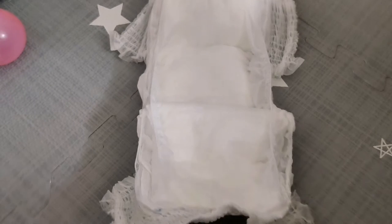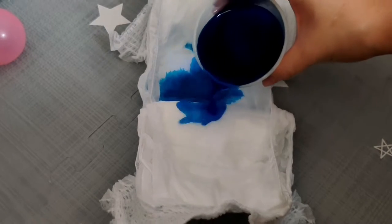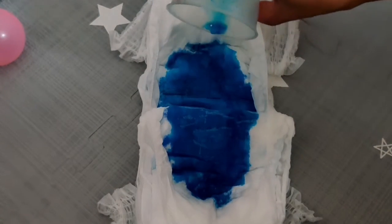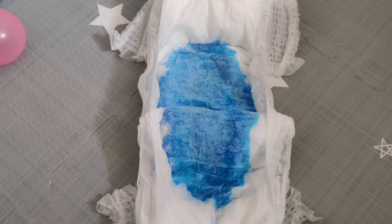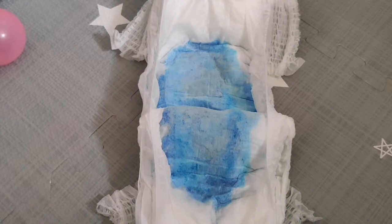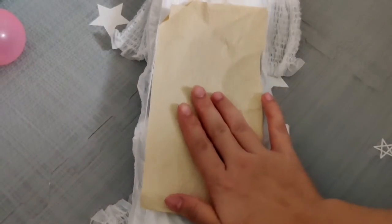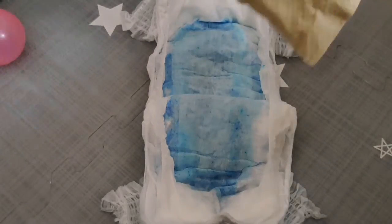Let's check the absorbency of this diaper by pouring water. Let's pour one cup of water, starting in the middle going to the front. You can see it is very fast absorbing! Let's wait until it's fully absorbed — and it's fully absorbed. Let's check — dry, very dry!